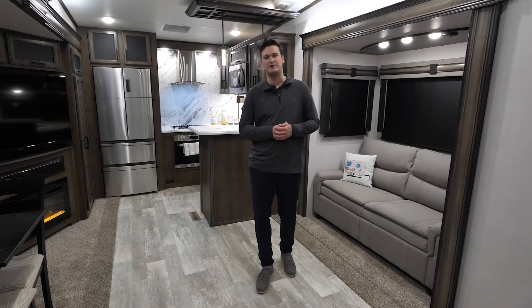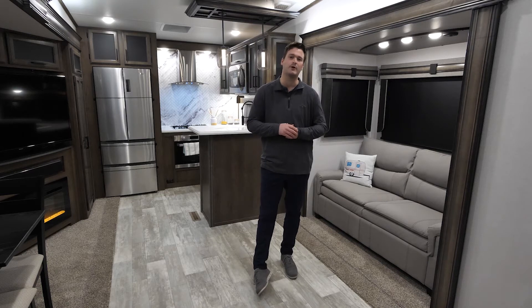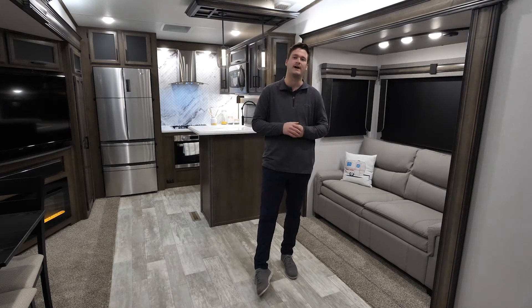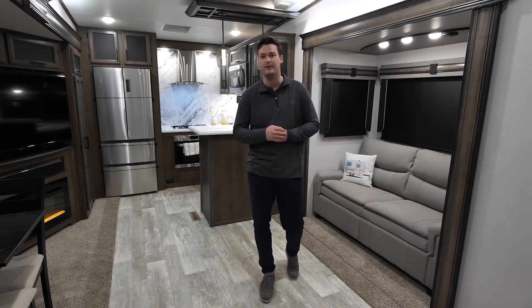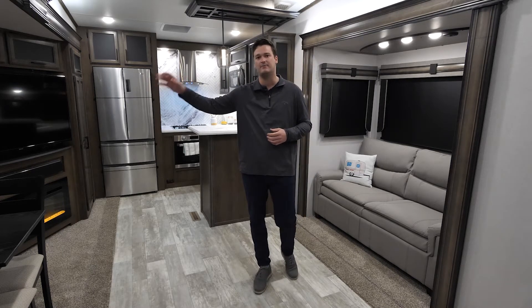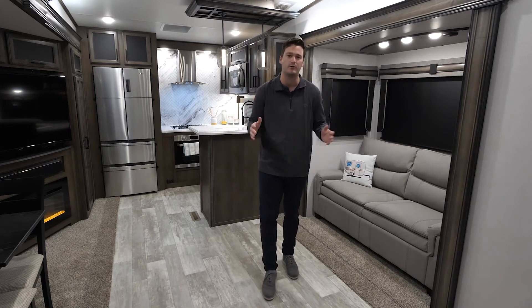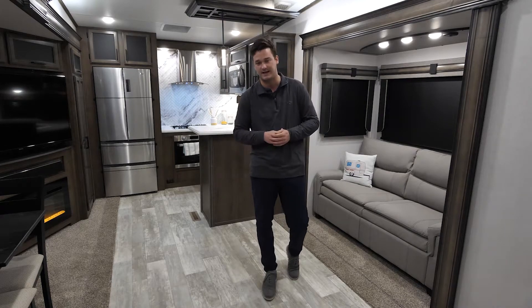Inside the 3702, the first thing I notice is all this space. The 3702 is a 41-foot 8-inch, full-profile, 100-inch widebody fifth wheel. On top of that 100-inch widebody, we do also extend all of our slides out. Your main slide is going to be a 40-inch slide, and your bed slide is going to be on a full king bed — a 30-inch bed slide.